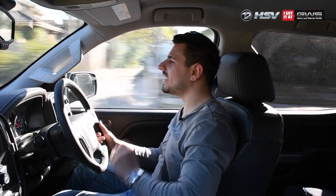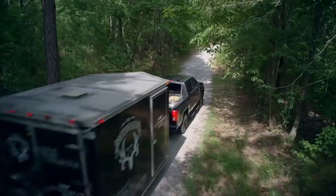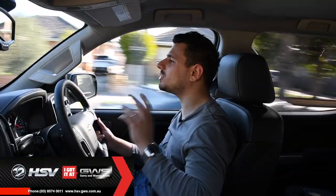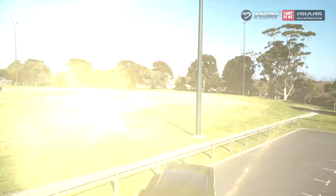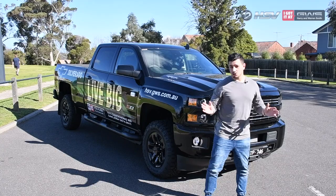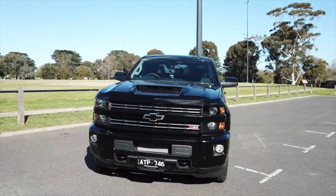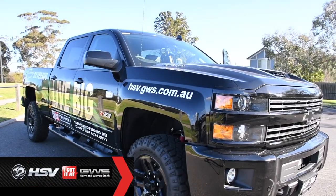What a phenomenal and powerful workhorse this thing is. It is perfect for anyone who has to lug a large load, whether it be for work or recreation. This thing will take you anywhere and it'll take anything with it. The Chevrolet Silverado sure does leave an impression. So if you're after a long-lasting full-size ute with brutal looks, let the team at Gary Warren Smith HSV introduce you to the Chevrolet Silverado today.